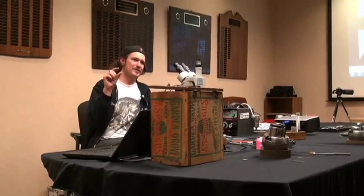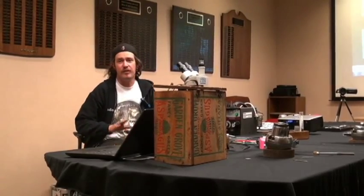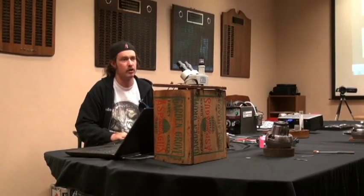Any other questions before I just kind of carve and talk about what I'm doing while I'm carving?